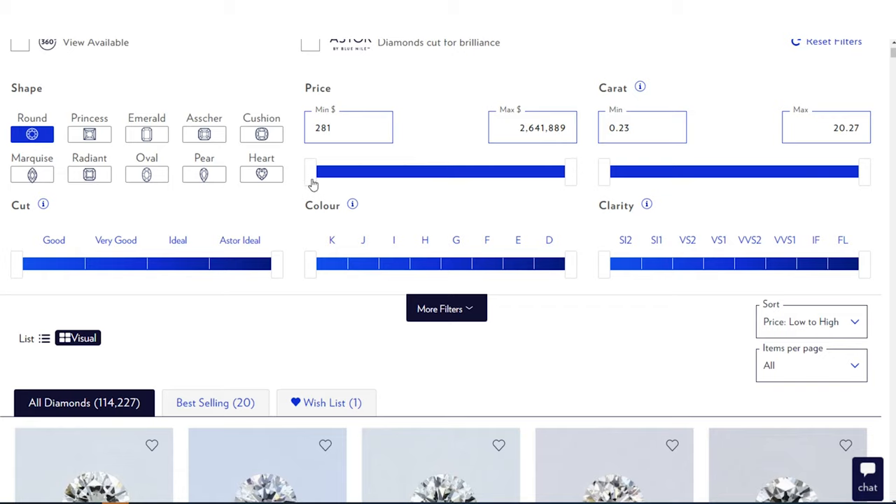If your price point is $4,000 for a diamond, instead of critically moving the slider to $4,000–$4,500, leave it blank. Why? Maybe you find a beautiful diamond that's $3,800, or maybe you find a diamond that's 25% more carat weight but $300 over your budget — and that's worth considering because 25% more carat weight is a very big impression for only $300 more.